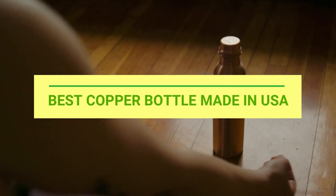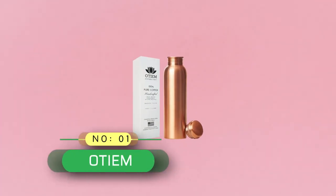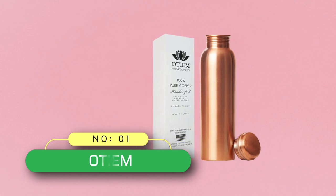Best Copper Bottle Made in USA. Number 1: Oshiem, Copper Bottle Made in USA.